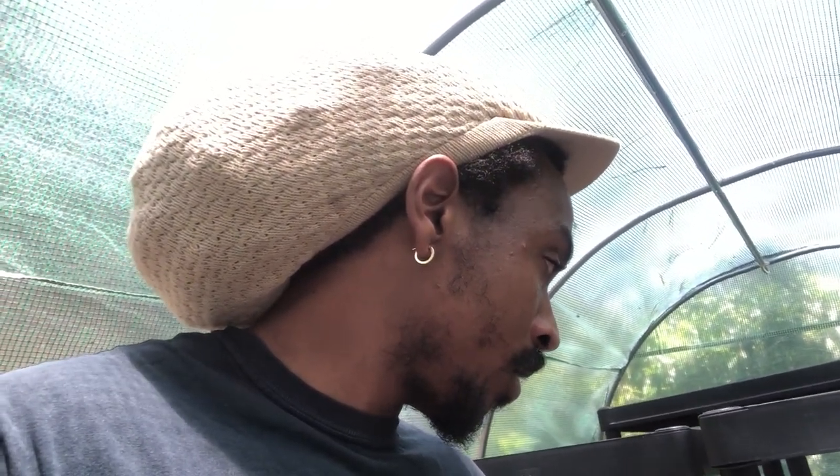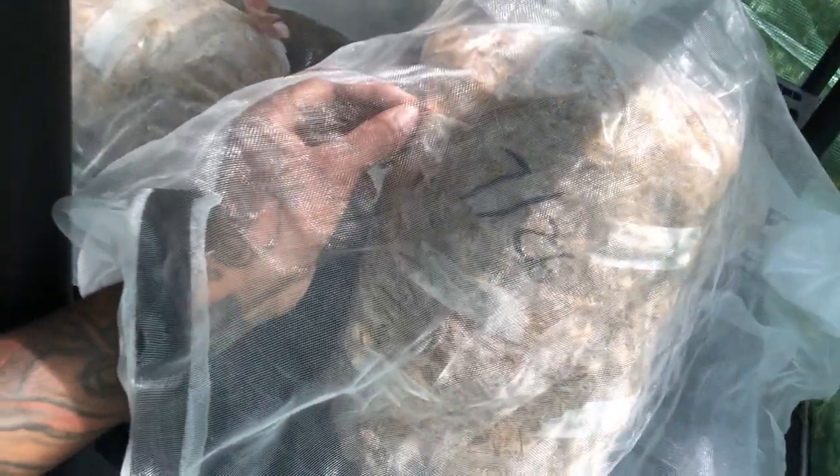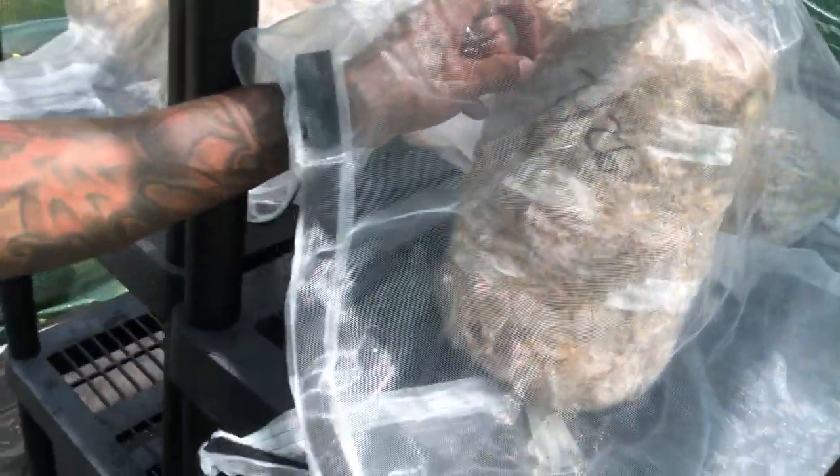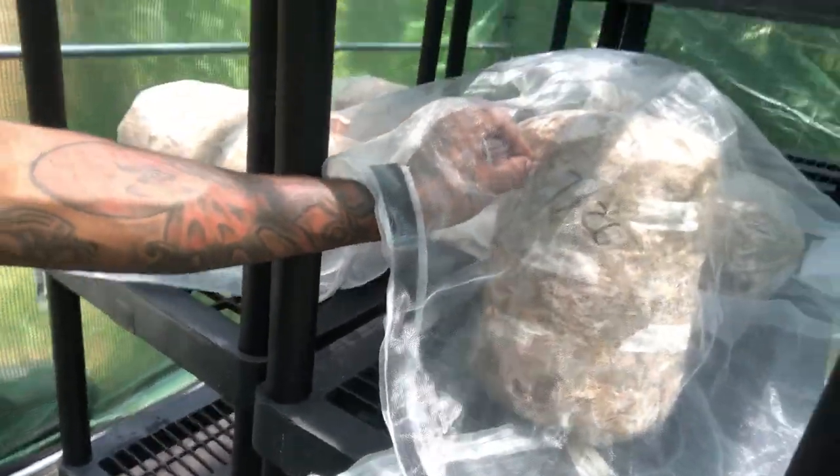Here, when we grow all of our produce, we like to mimic a natural system as much as possible. With that come certain things, but the good outweighs the bad. We put these mosquito nets here to deter the bugs.